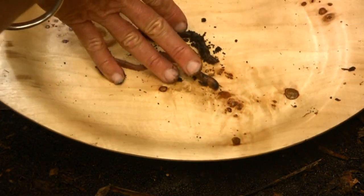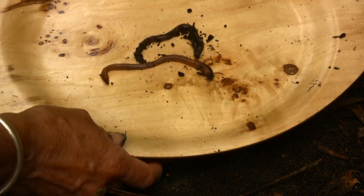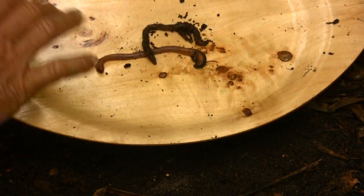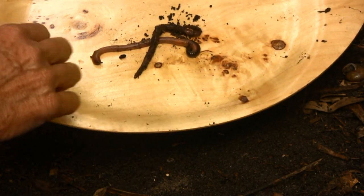The earthworm is an invertebrate, which means it has no backbone. It's very basic in its anatomy. It has five hearts, and it breathes through its skin, so it always has to be in moist conditions. However, it doesn't like too much water in the soil, otherwise it will drown.